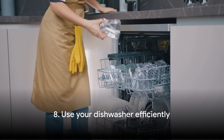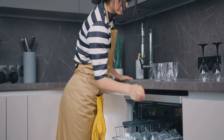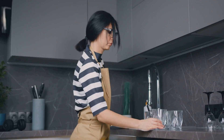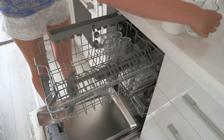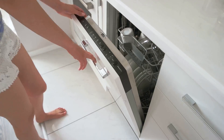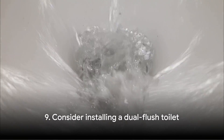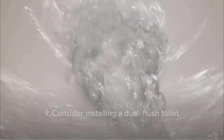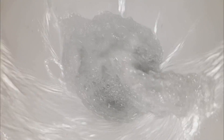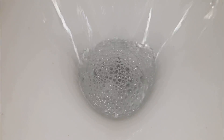Next up, it's time to rethink how we use our dishwashers. This machine is one of the biggest water consumers in our homes. The eighth tip is to use your dishwasher efficiently. Wait until you have a full load before starting a cycle, and don't rinse your dishes before loading them. Modern dishwashers are designed to handle the dirty work, so there's no need to pre-rinse. The ninth tip takes us to the bathroom: consider installing a dual-flush toilet. These toilets have two flush options — a half-flush for liquid waste and a full-flush for solid waste — so you'll use less water each time you flush.